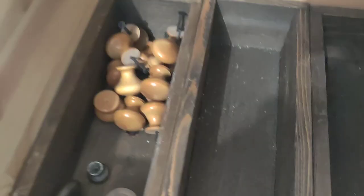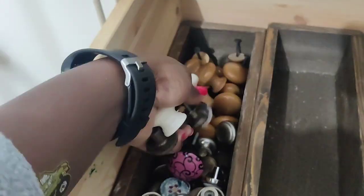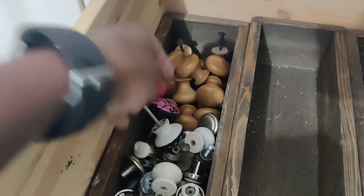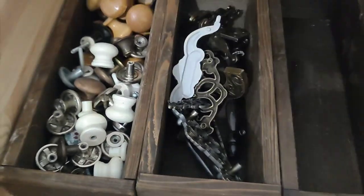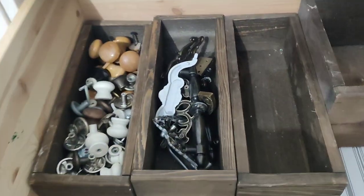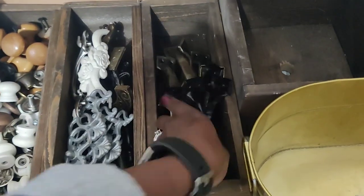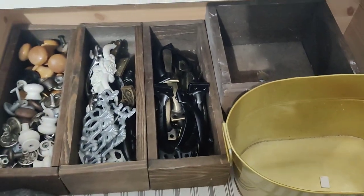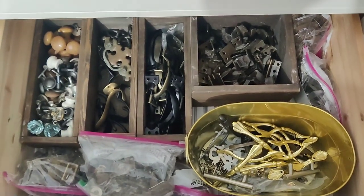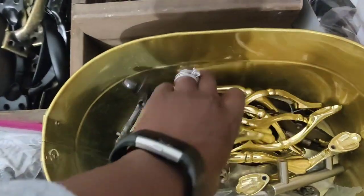I ended up buying hardware when I already had some. Now I'm sorting everything — knobs in one place, pulls in another, and all the miscellaneous knickknacks here. So when I take hardware off a piece of furniture I know exactly where to put it, and when I need hardware for a piece I know exactly where to find it. As we talk about being productive for the new year, being organized is one way you can increase your productivity. Look at how beautiful and functional this is.